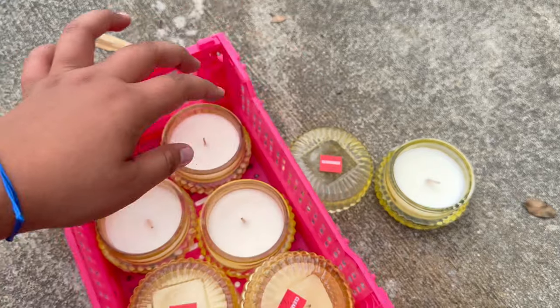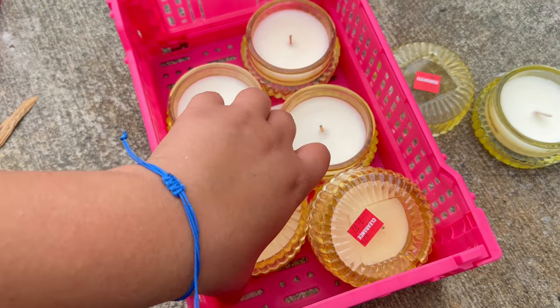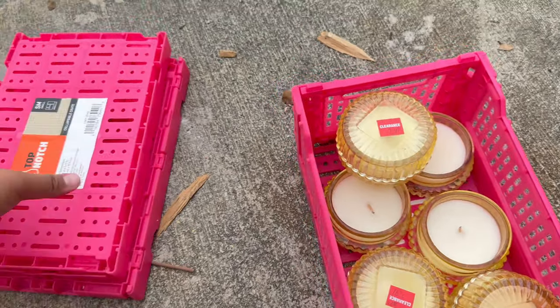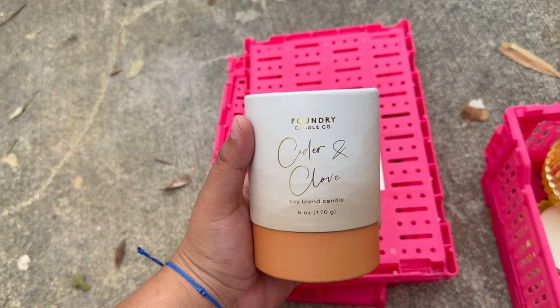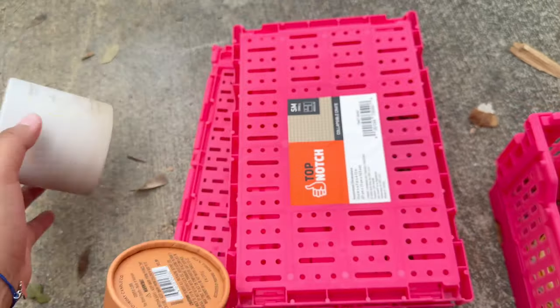Some of the candle tops are broken so we just left it like that, but some of them have the tops and they smell really good too. We're taking them. We're taking these organizers. This candle smells like cinnamon — smells really good.